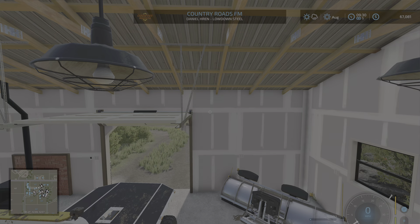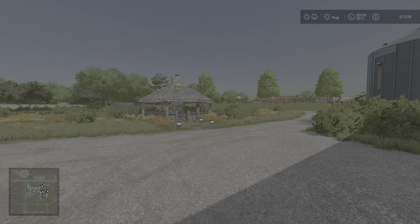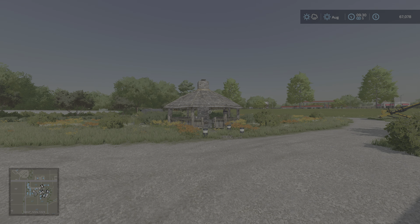Good morning farm hands. Kimfer Hill Farms here on Elm Creek. If you happened to watch our farm tour video — it was raining — I appreciate you.